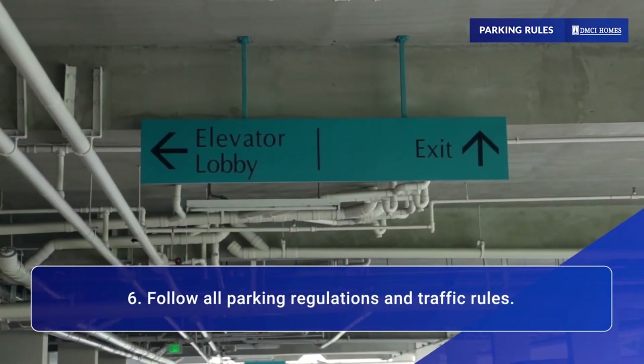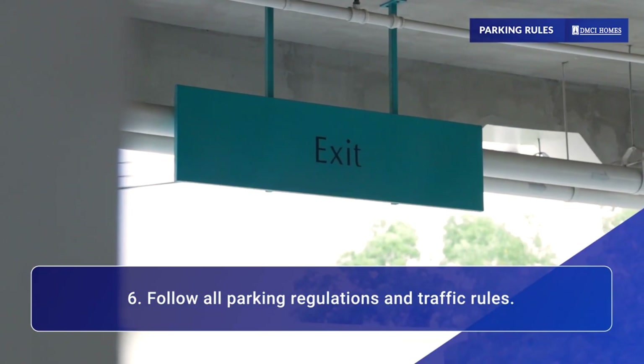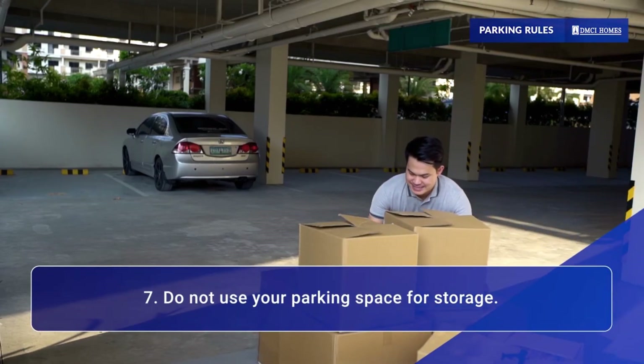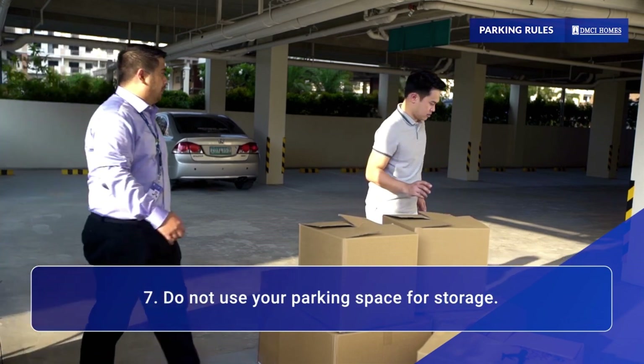Remember to follow all parking regulations and traffic rules inside the premises. To avoid any inconvenience, don't use your parking space for storage.